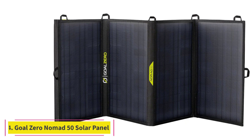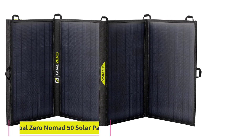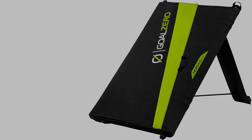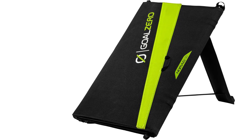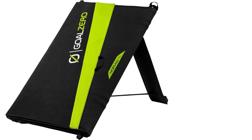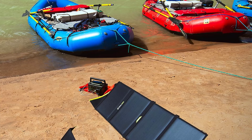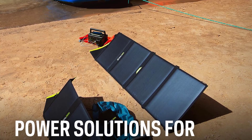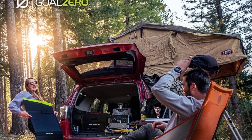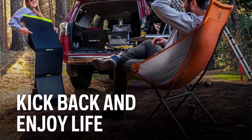At Number 4: the Goal Zero Nomad 50 Solar Panel. One of the most popular folding solar panels, reviewers describe it as portable, powerful, and easy to use. It features four monocrystalline solar panels that fold flat into a nylon canvas cover. While there is no handle, it is outfitted with four loops for hanging the panel or a kickstand to support the panel on the ground.